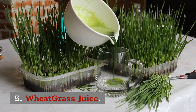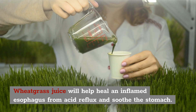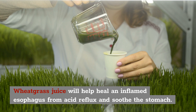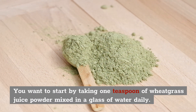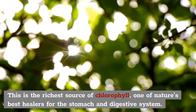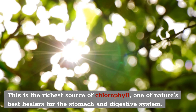5. Wheatgrass juice. Wheatgrass juice is great and will help heal an inflamed esophagus from acid reflux and it'll also help soothe your stomach. You want to start by taking 1 teaspoon of wheatgrass juice powder, mixed in a glass of water daily. This is the richest source of chlorophyll, one of nature's best healers for stomach and the digestive system.